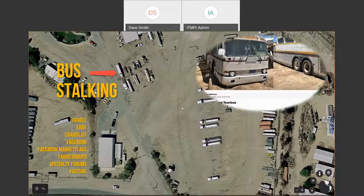I call it bus stalking because you don't just look in the local paper and find one — there aren't too many of these in the world. I searched Google, eBay, Craigslist, Facebook Marketplace, Yahoo Groups, specialty forums, and YouTube for the last few years for anyone who mentioned these buses. I was careful about picture metadata to find locations, and I did a lot of satellite photo searching — these buses have a very distinct shape from above.